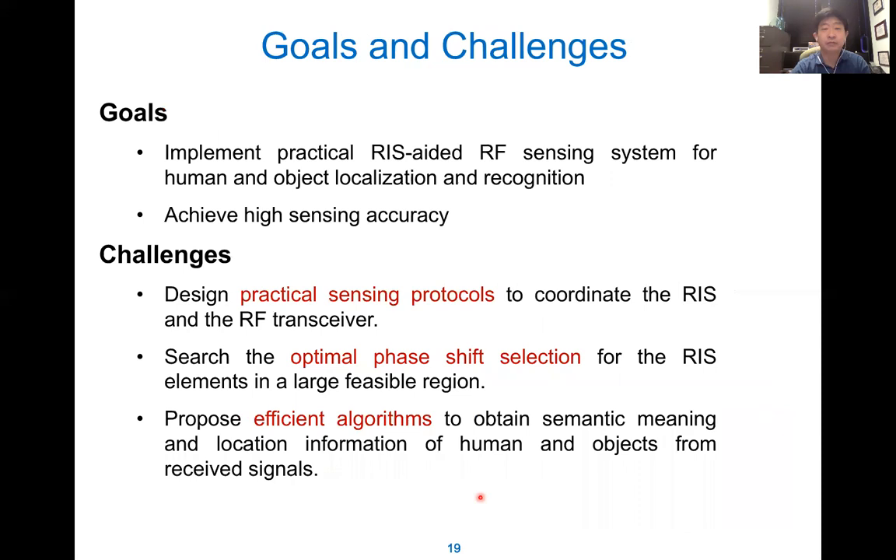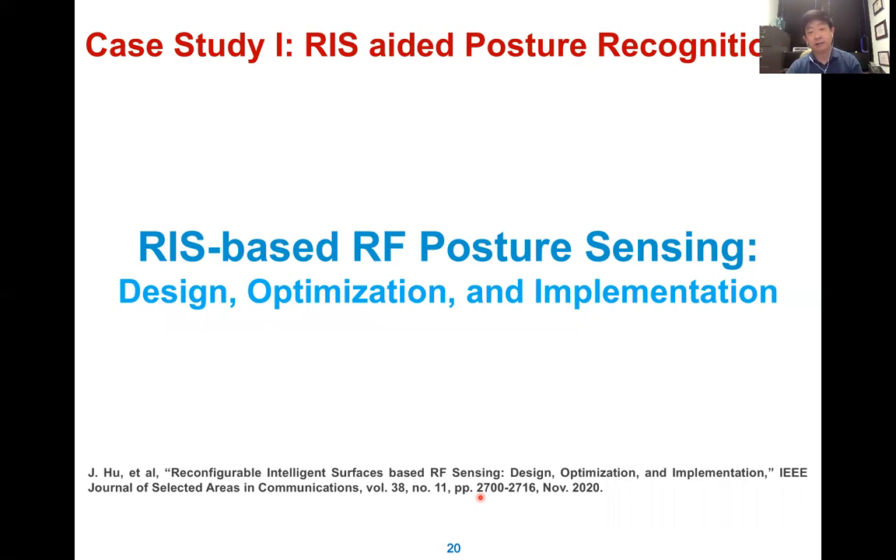Our goal is to implement a practical RIS sensing system for human and object localization and recognition. The challenges include designing a practical sensing protocol — we want real implementation rather than just theoretical algorithms — searching for the optimal phase shift, and proposing an efficient algorithm. In the next three examples, we show how we implement this. The first case is RIS-assisted posture sensing for fall detection for senior people.